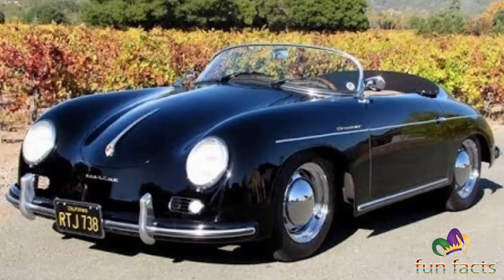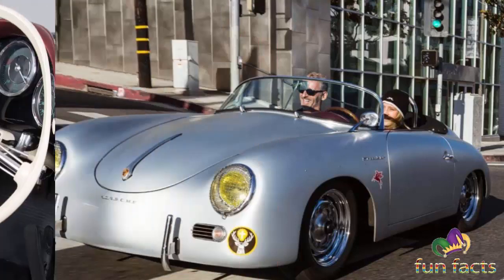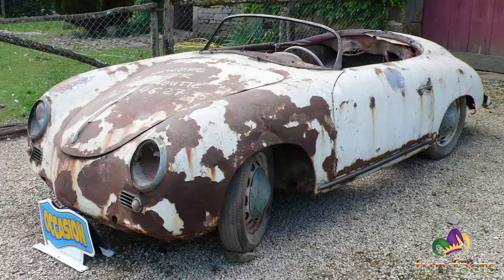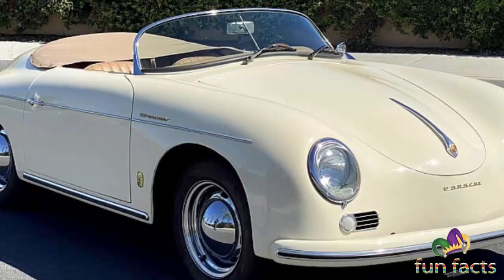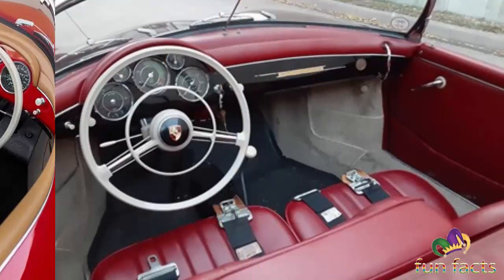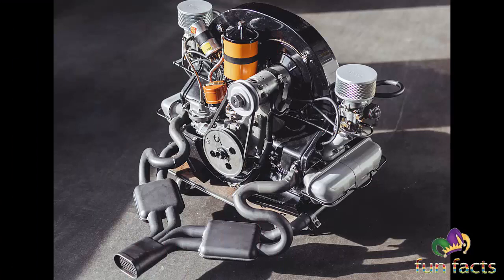A very sleek sports car, the 356 1100 with its 1100cc engine would last from 1950 through 1954, followed by the 356 1300 — a 1300cc engine available from 1951 to 1953. From 1953 would come another 356 with an even bigger engine, the 1500. Each model was essentially an incremental upgrade with subtle differences and more performance thanks to the bigger motors.